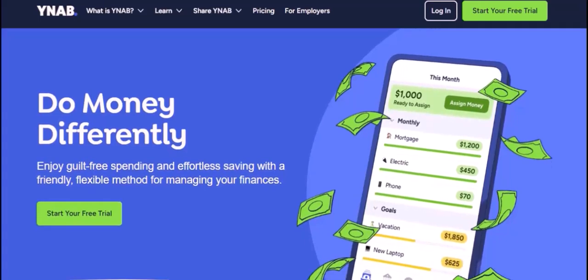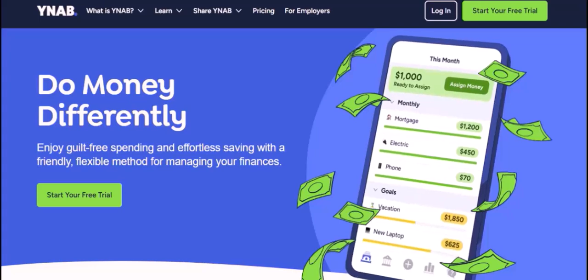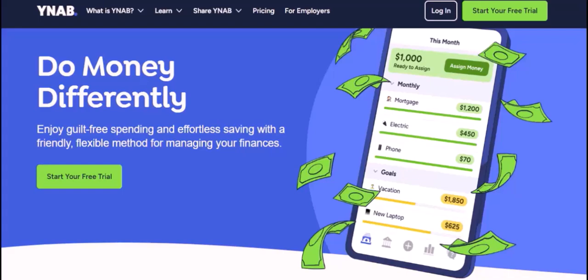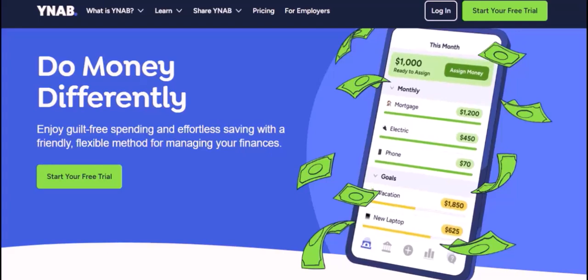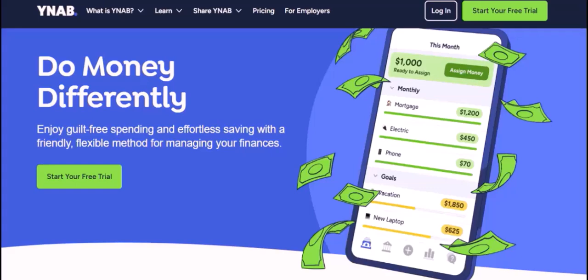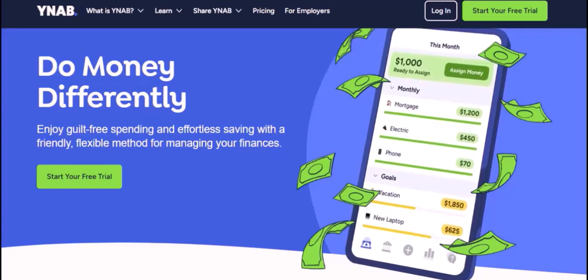Imagine you've just discovered the magical world of personal finance. You're excited, ready to take control of your money. But there's one question that keeps nagging at you: can I use YNAB without a subscription? You've heard about YNAB's incredible reputation for helping people achieve financial freedom. It seems like the perfect tool, but the idea of paying a monthly subscription fee might be a bit daunting.